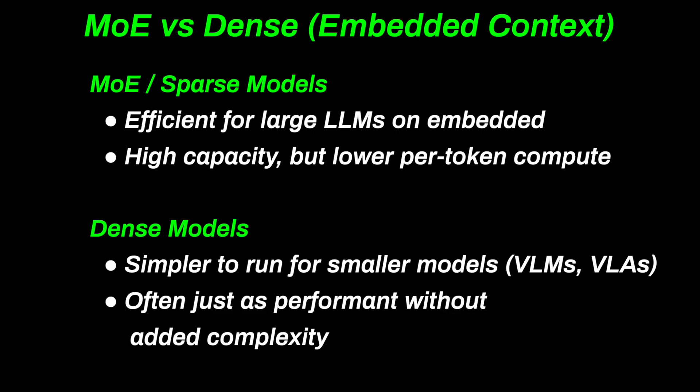But for smaller models, especially vision language or multimodal ones, dense networks can be simpler to deploy and just as performant.